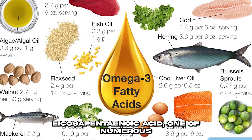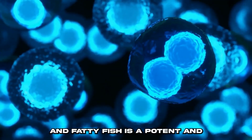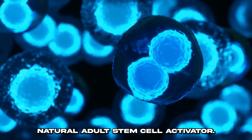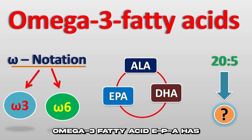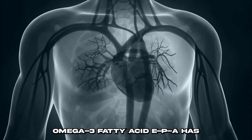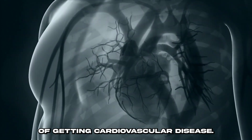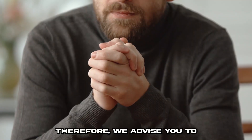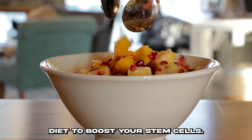Eicosapentaenoic acid, one of numerous omega-3 fatty acids found in seafood and fatty fish, is a potent and natural adult stem cell activator. Fish oil, which is rich in the omega-3 fatty acid EPA, has been shown in several trials to significantly reduce the likelihood of getting cardiovascular disease. Therefore, we advise you to include these foods in your diet to boost your stem cells.